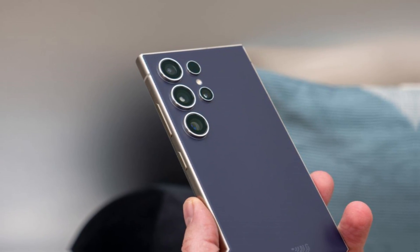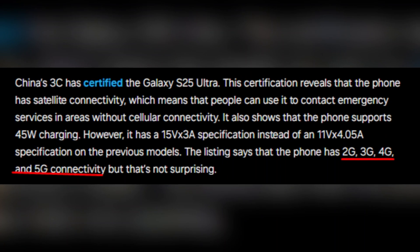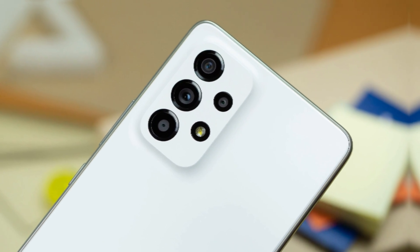But that's not all. The listing also confirms the phone's connectivity options, which include 2G, 3G, 4G, and 5G. While this isn't surprising, it's always good to know that the S25 Ultra will have all the latest network capabilities.